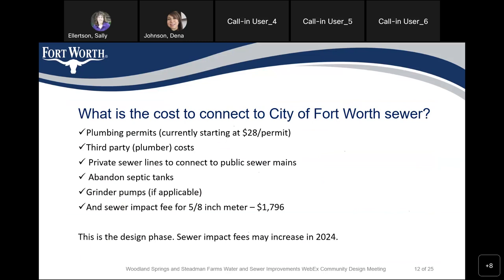During this design phase of the project, we will later have a construction public meeting and talk further about issues pertaining to construction. The sewer impact fee may also increase in 2024.